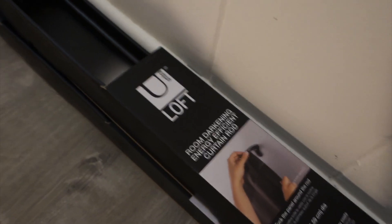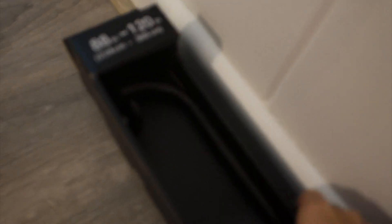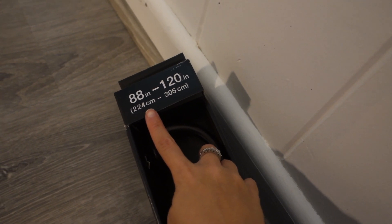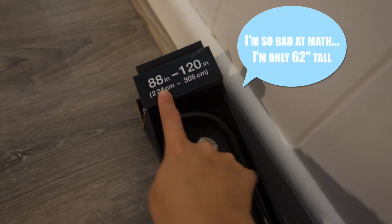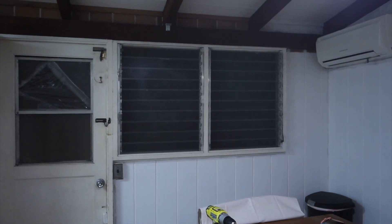I picked up these curtain rods from Target. I thought they looked super cool — they have this kind of dark bronzy color. In the store I was like, oh my god, 88 inches, that's not too much taller than I am, so it's totally gonna be fine. I had Cody put it up today and that is definitely less than 88 inches.